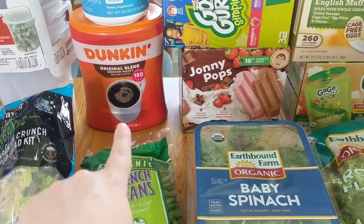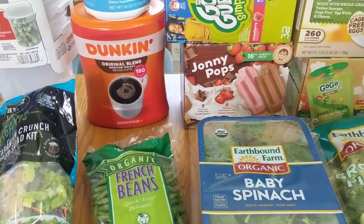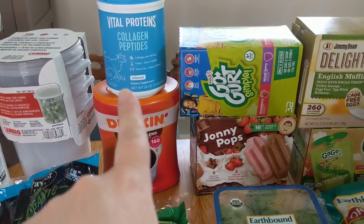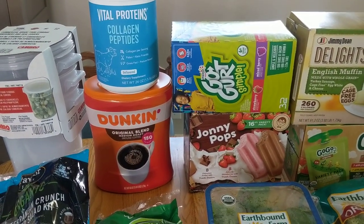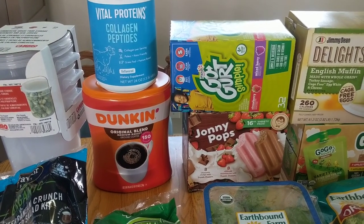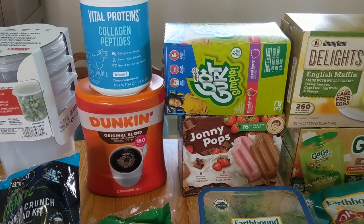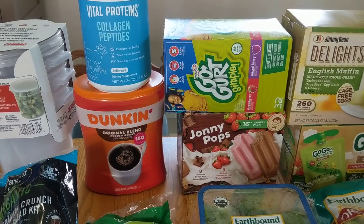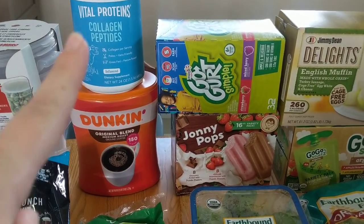I went ahead and grabbed the Dunkin' coffee — this is the original blend, medium roast. I think it's pretty darn good, and it was on sale so I definitely needed to pick that up. I also got the Vital Proteins Collagen Blend Peptides — this is the unflavored one. I've heard the chocolate one is good if you like a mocha flavor in your coffee, but I keep it plain because I like the French vanilla creamer. Both were on sale.